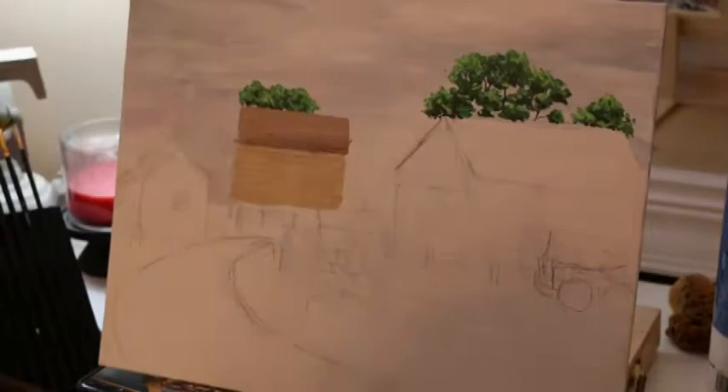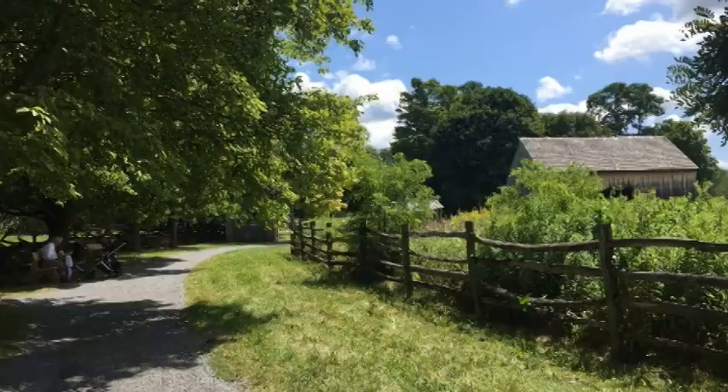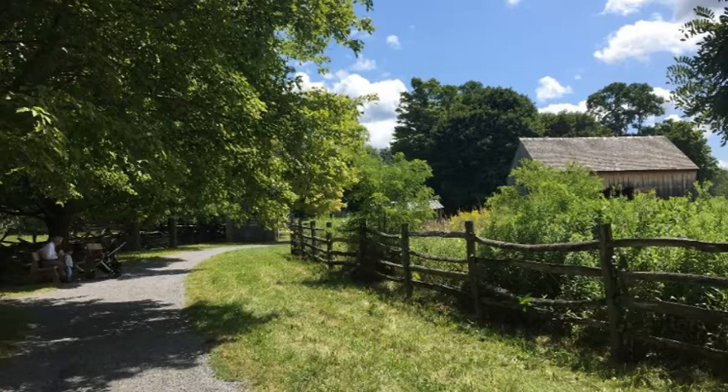I wanted to take a photo from the exact same angle. In this photo, you can barely see any of the structures or buildings, and the tree that was so colorful and beautiful in the painting is just a nice shade of green.